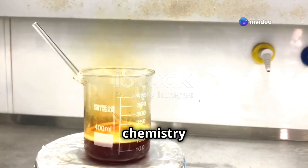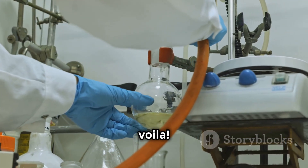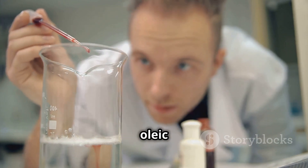How's it made? It's a chemistry chef's recipe. Wash some tallow, hydrolyze it, boil it, distill it, cool it, press it — and voilà, stearic acid. Or you can simply hydrogenate oleic acid.